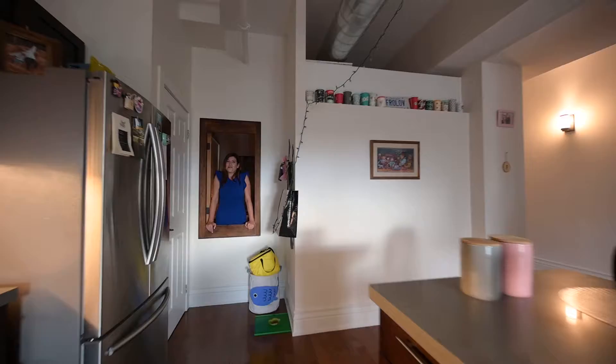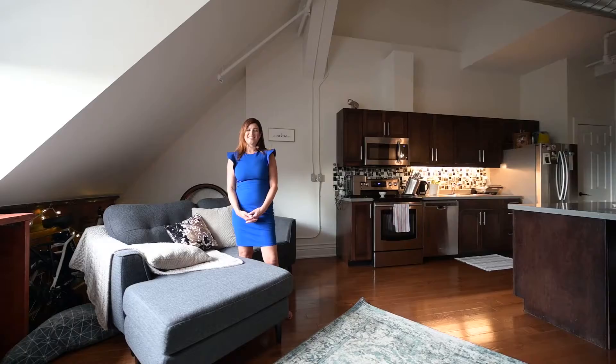It wouldn't be a loft conversion without these gorgeous details — for instance, this window overlooking the great room. And what a great room it is.